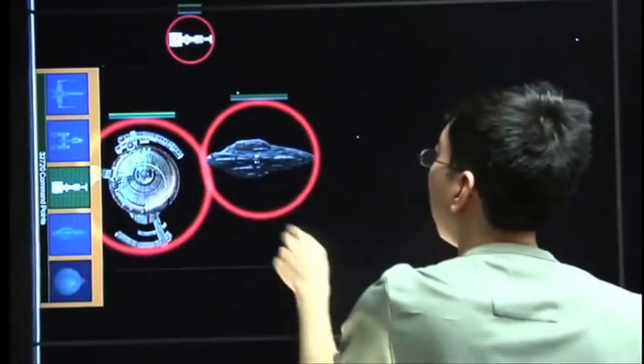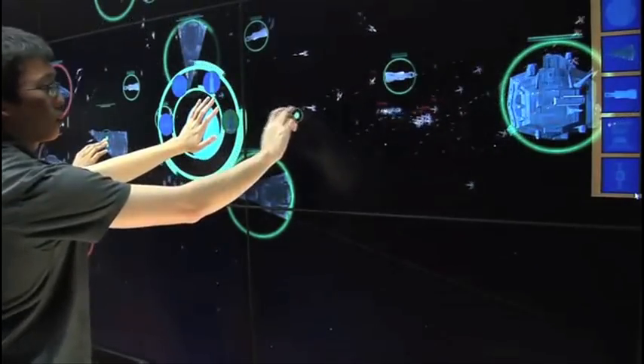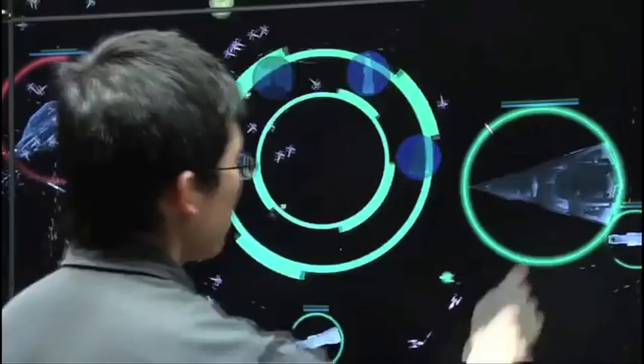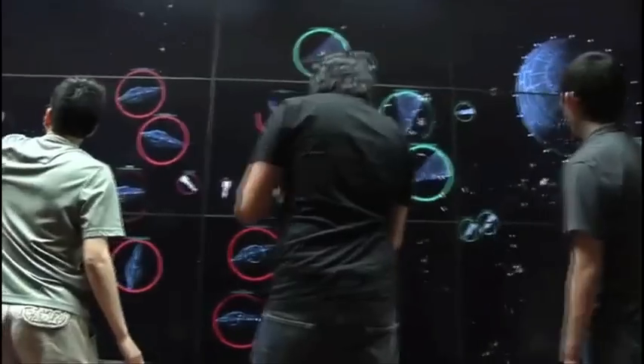A multi-touch LCD wall was rigged to play Fleet Commander, a real-time strategy game developed at the Electronic Visualization Laboratory. It's a Star Wars game, and watching these kids play it reminds me of Ender's Game.